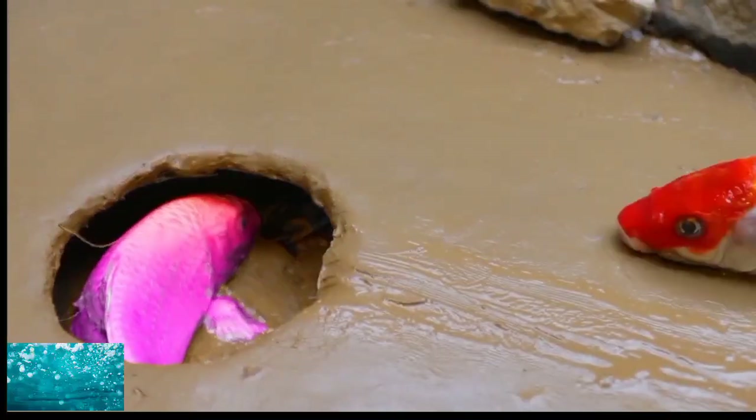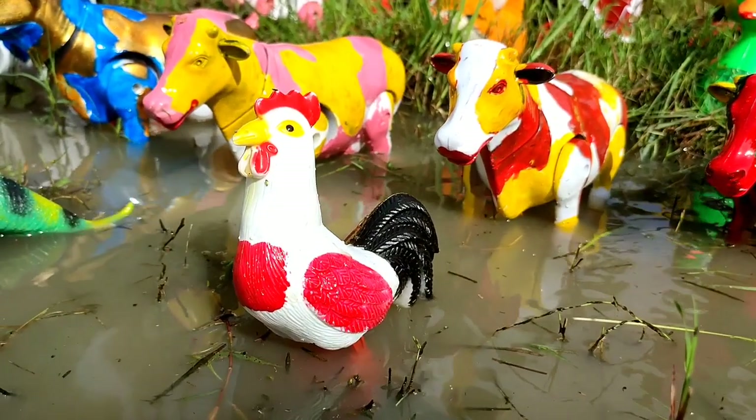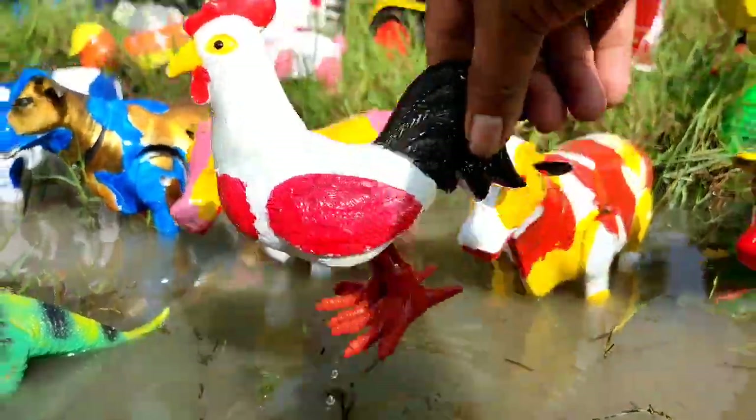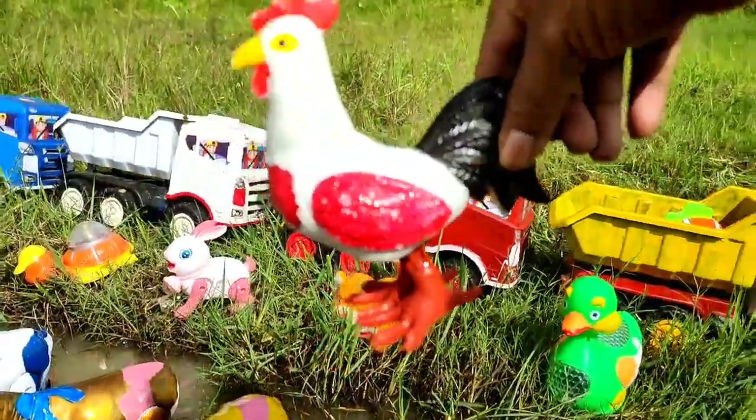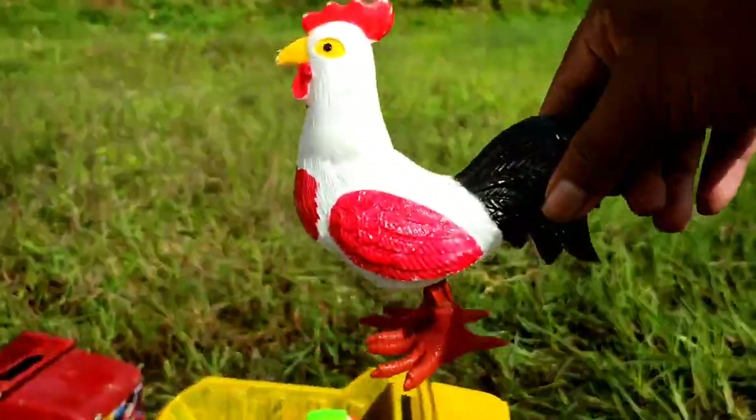Wih! Ayam jago sangat lucu. Dia juga berenang, mandi di air, teman. Kita angkut ke truk oleng.